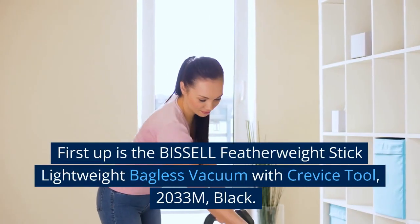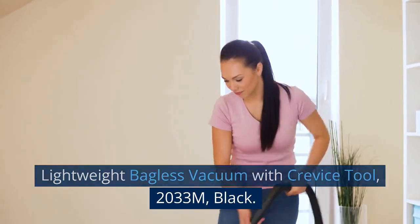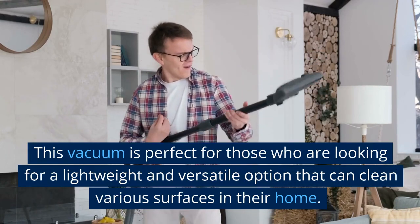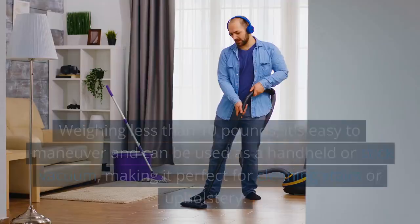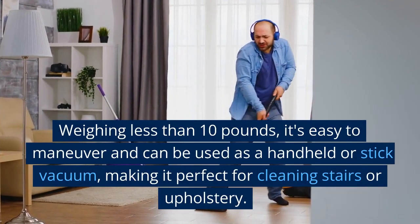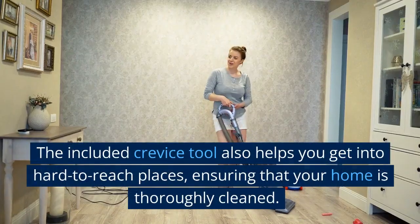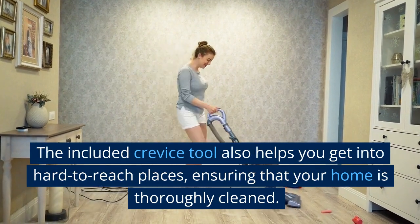First up is the Bissell Featherweight Stick Lightweight Bagless Vacuum with Crevice Tool, 2033M, Black. This vacuum is perfect for those looking for a lightweight and versatile option that can clean various surfaces in their home. Weighing less than 10 pounds, it's easy to maneuver and can be used as a handheld or stick vacuum, making it perfect for cleaning stairs or upholstery. The included crevice tool also helps you get into hard-to-reach places, ensuring your home is thoroughly cleaned.